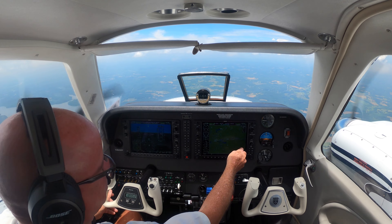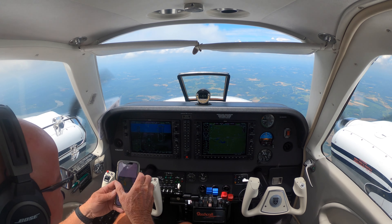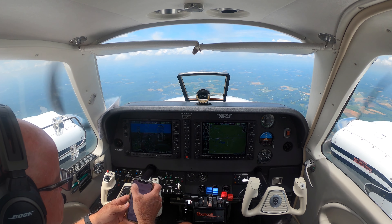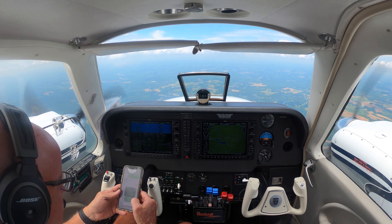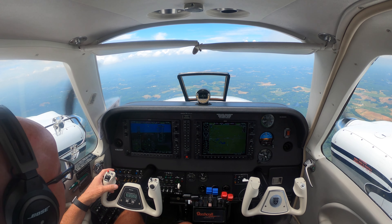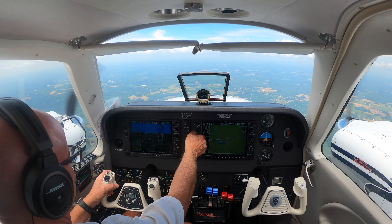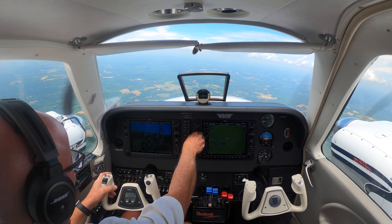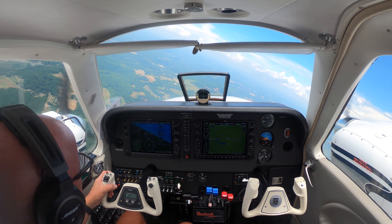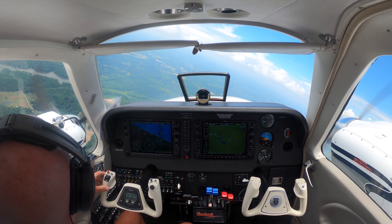6341 Romeo, traffic 1 o'clock, 3 miles eastbound, descending Citation out of 3,800. Looking for traffic, 1 Romeo. 4 7 Mike Pop, contact Tower 19.1, we'll see you. 19.1, 7 Mike Pop, see you. 683 Delta Delta, fly heading 270, join the 23R localizer — let me know if you pick up the field in sight. Okay, 270, and we do have the field in sight, 3 Delta Delta. November 3 Delta Delta, cleared visual approach, runway 23R. Cleared visual, 23R, 3 Delta Delta.